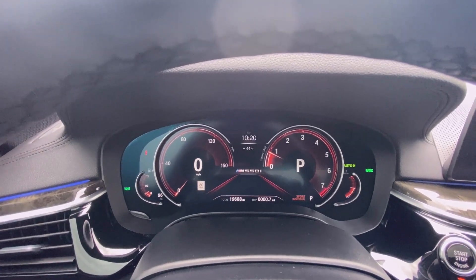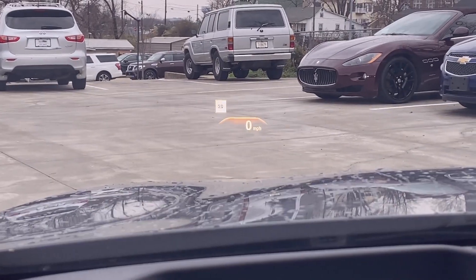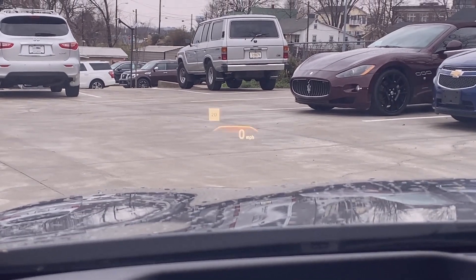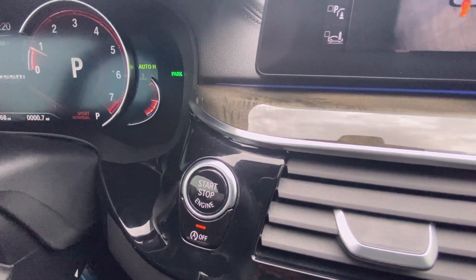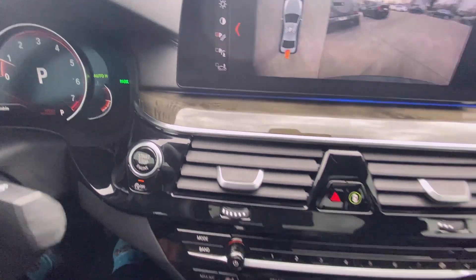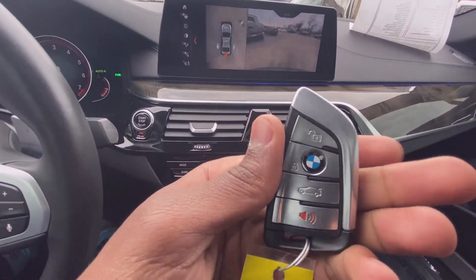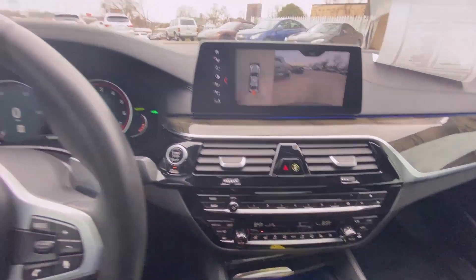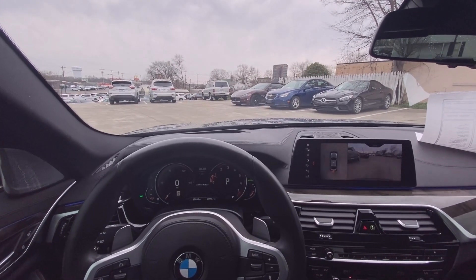There you have the gauge cluster. There's that beautiful heads-up display. There's your push-button start with auto stop which you can toggle on and off. And finally, there's your key fob.